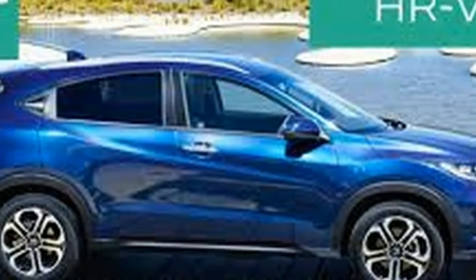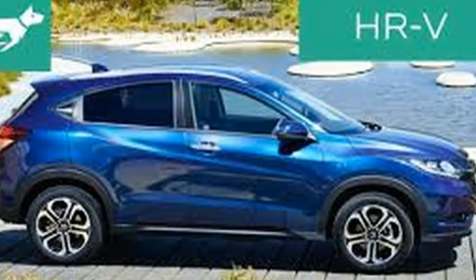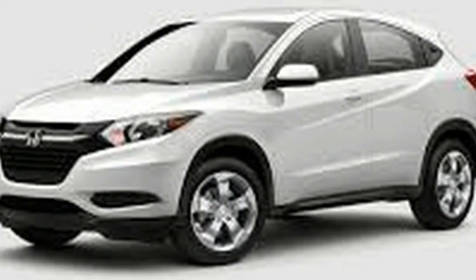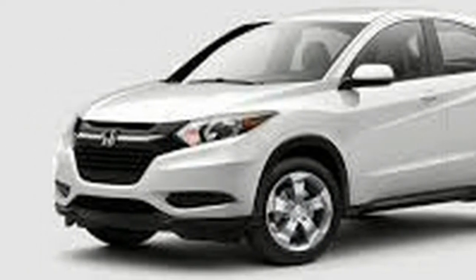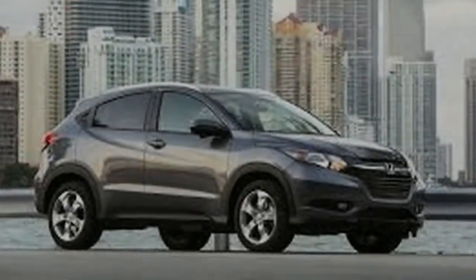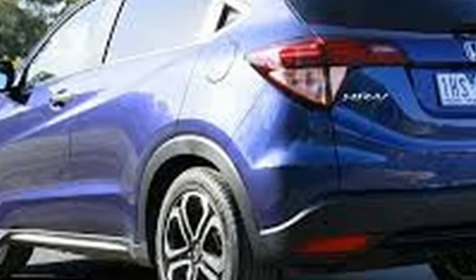The rakish Honda uses the brand's usual styling language: a thick chrome top bar for the grille, swept-back front-light units, and strongly etched side accent lines to give the HR-V some pizzazz. Its rear end, however, appears to be just a shrunken copy of the latest Acura MDX.